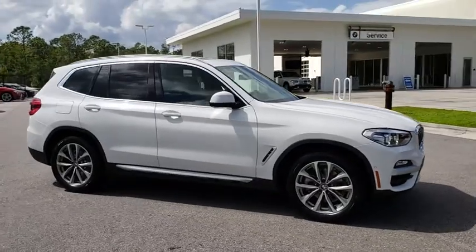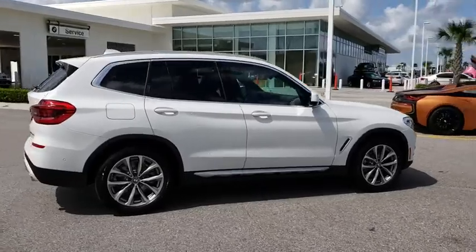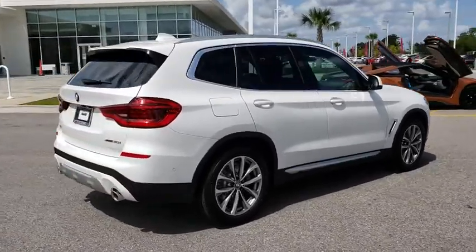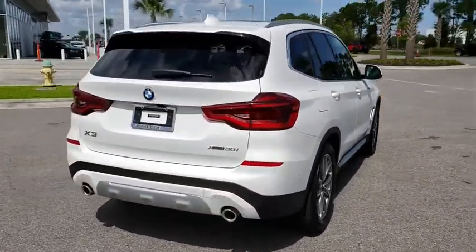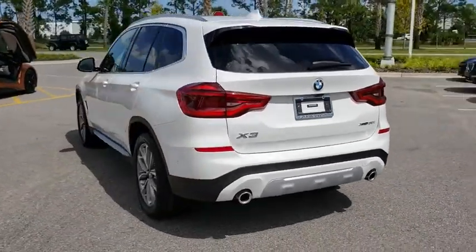2019 BMW X3. The BMW X3 builds on the success of the original by developing its core competencies while adding new technology to establish new benchmarks for agility, efficiency, and comfort.